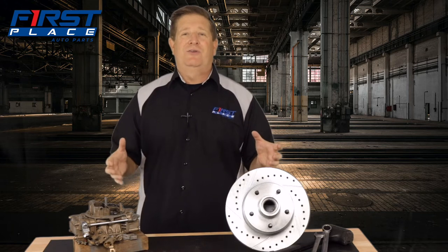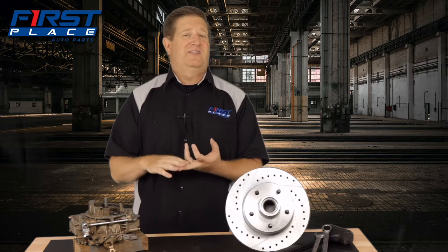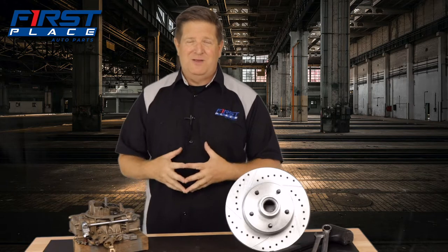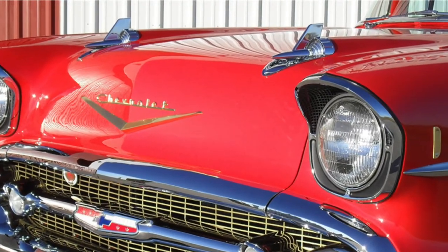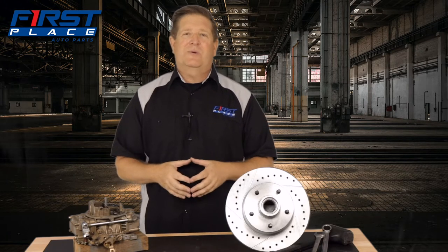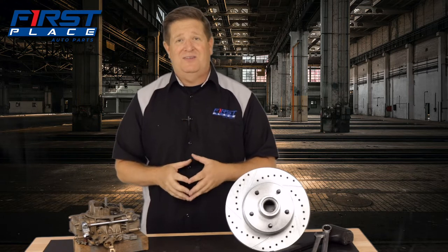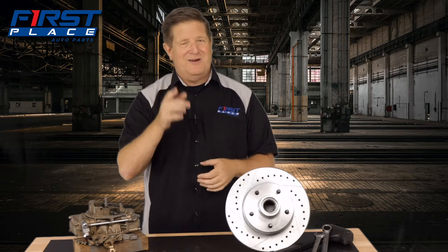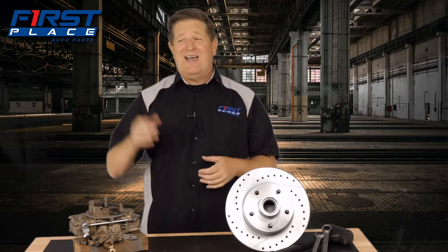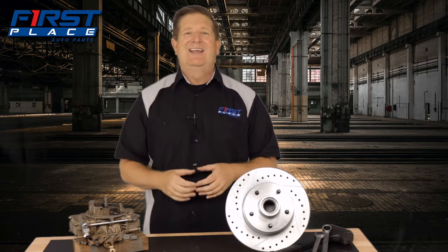In today's video, we're going to take a look at those things — just identify the differences between the 55, 56, and 57 Chevrolet. There are some visual cues. The 57 is really a giveaway with the hood bullets on top of the hood, but the 55 and the 56 look a lot alike unless you know what you're looking for. So you'll better know what you're looking at the next time you go to a car show.